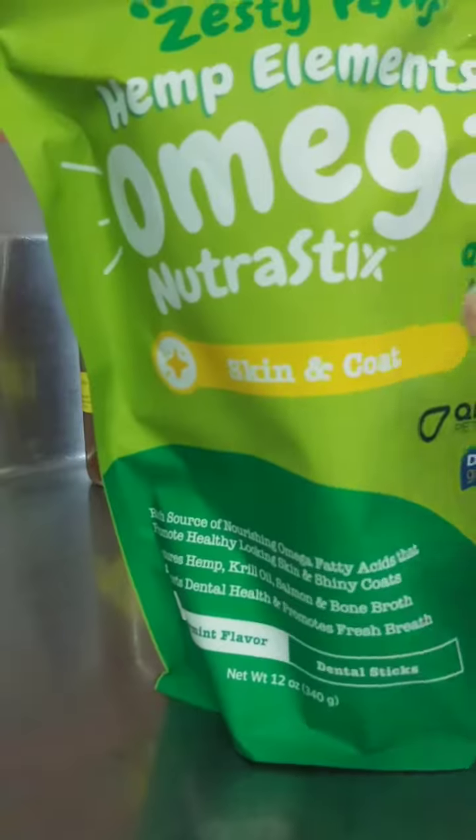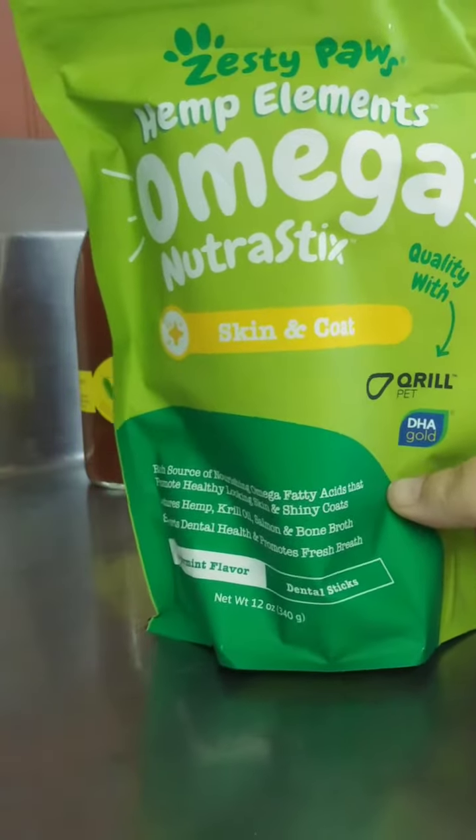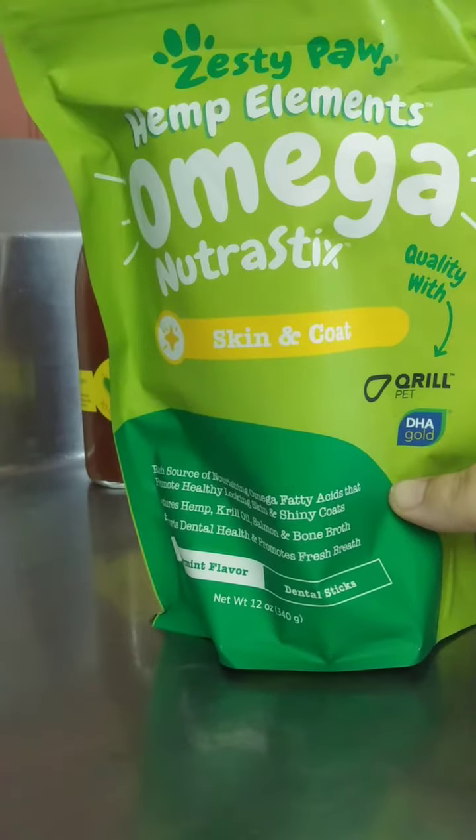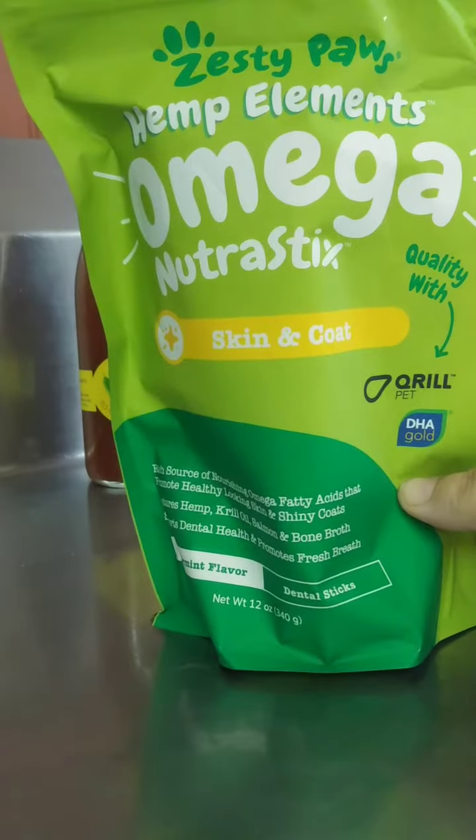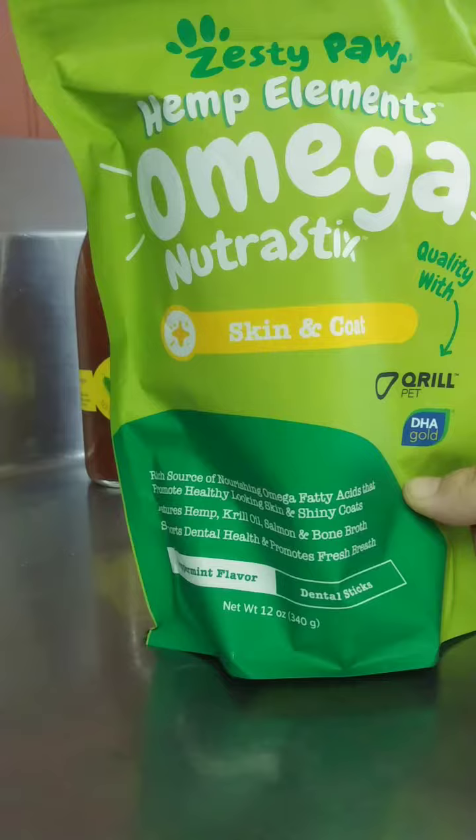Let's see what we got in the mail today. We've got Zesty Paws, Hemp Elements, Omega, NutriStix for skin and coat, and their dental sticks. They're peppermint flavor.